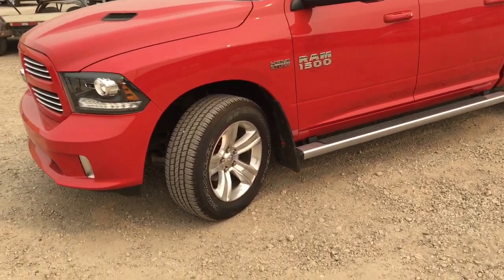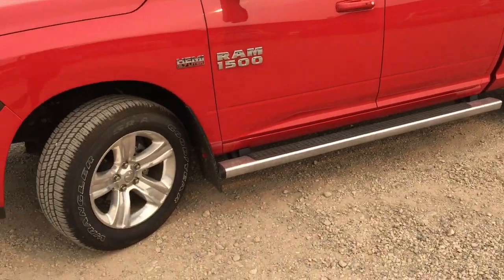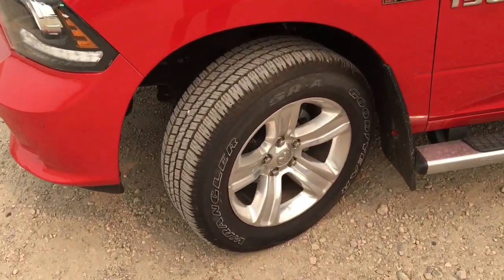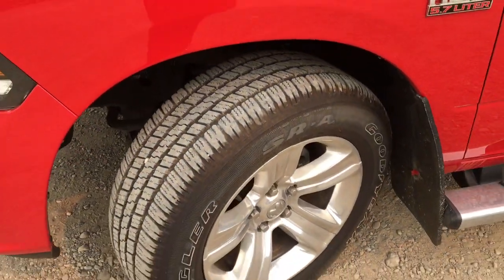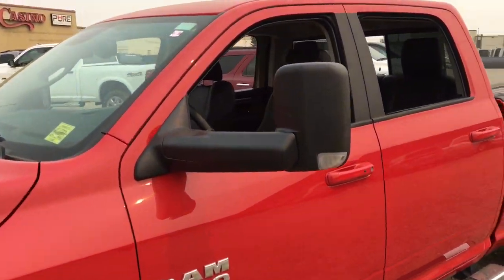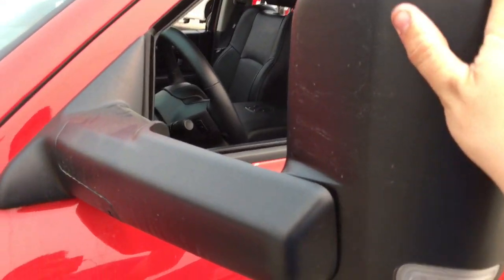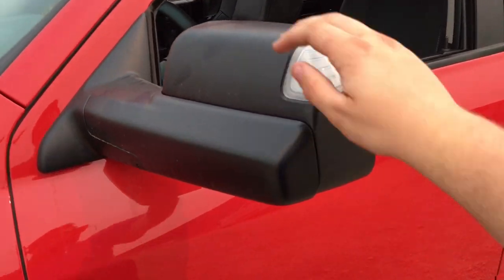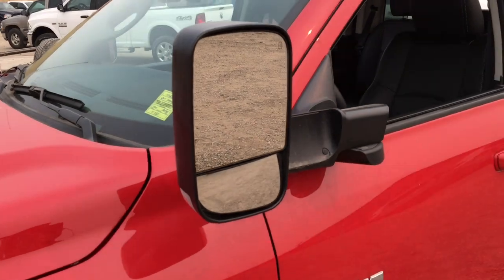Chrome running boards on both sides make it easy to get inside. This is running on 20-inch rims with Goodyear Wrangler mud and snow tires with plenty of tread for great traction. Both driver and passenger side door mirrors have built-in LED turn signal lights. These are flip-up tow mirrors — you can easily flip them down or up. They are breakaway and heated mirrors as well.